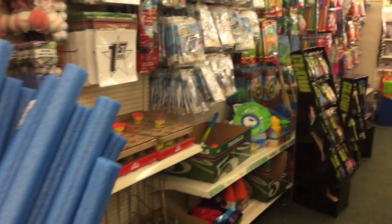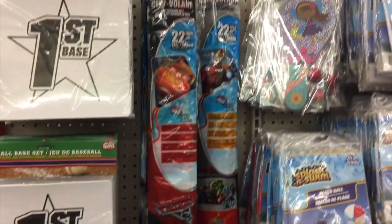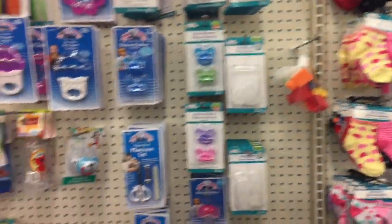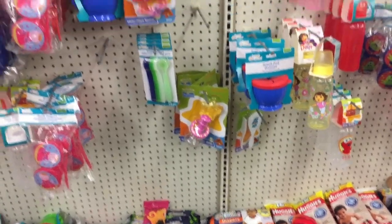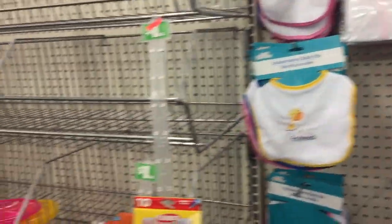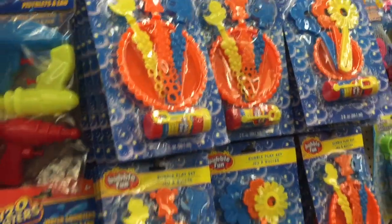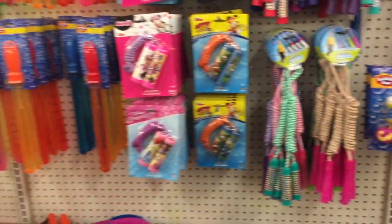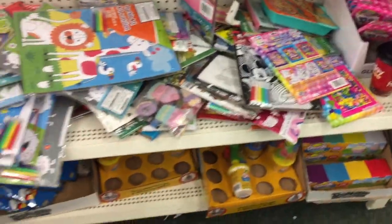Let's see what they have on the toy aisle and the baby aisle. Just hoping to find something new. These are cute. And I'm back on the party and craft aisle seeing if there's anything new from the last time I was in.